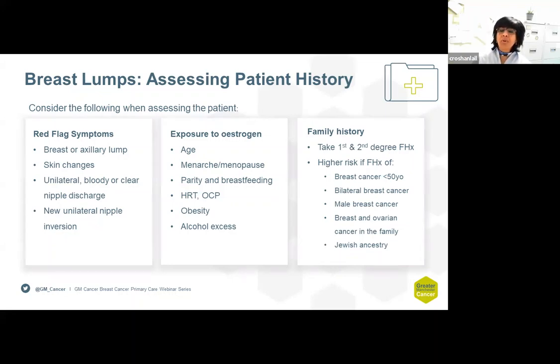When talking to the patient, it is important to get a history of exposure to oestrogen — that is the age of the patient, when they started their period, when they went through the menopause, how many children they have, whether or not they were breastfed, HRT or oral contraceptive use, obesity, and alcohol excess.